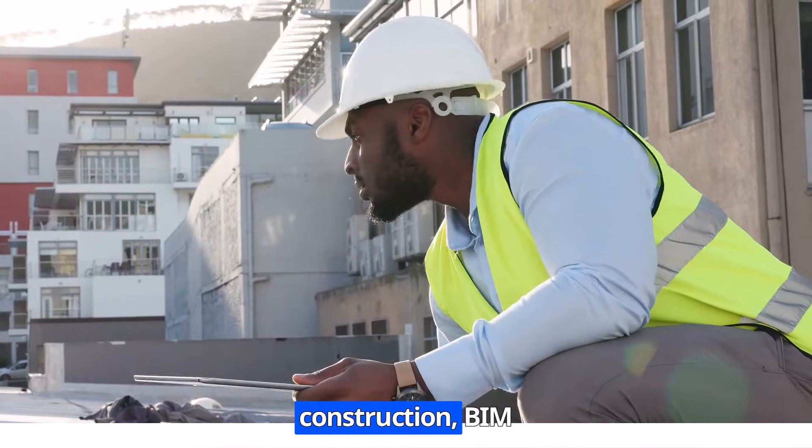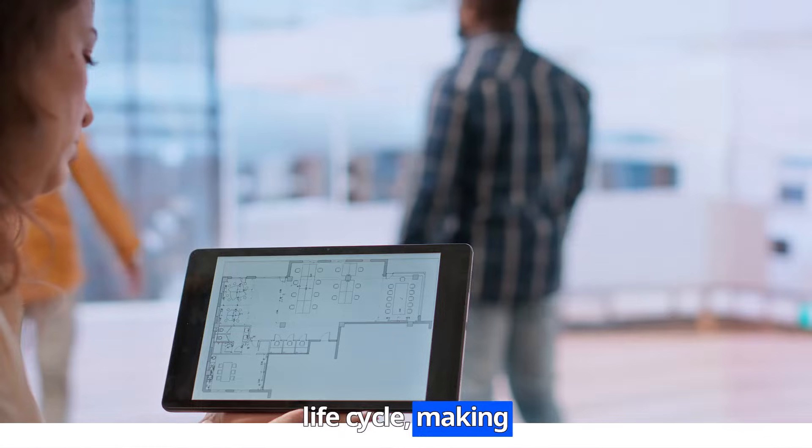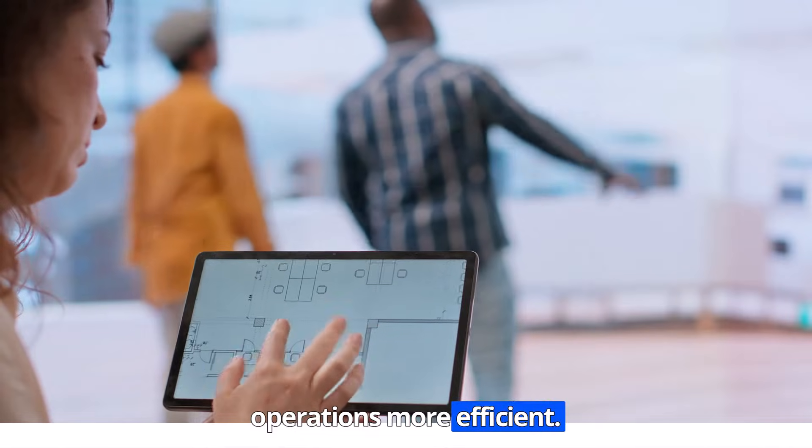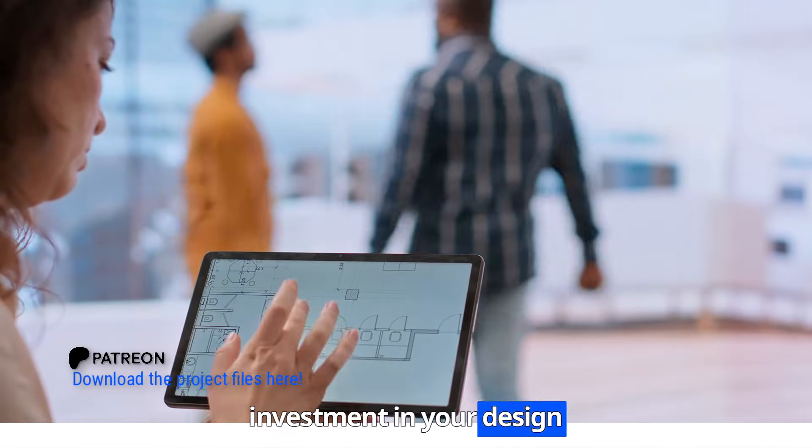BIM doesn't stop at construction. It continues to add value throughout a building's life cycle, making maintenance smarter and operations more efficient. BIM should be a major initiative and investment in your design toolkit.